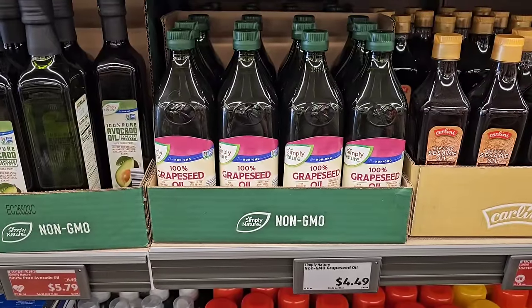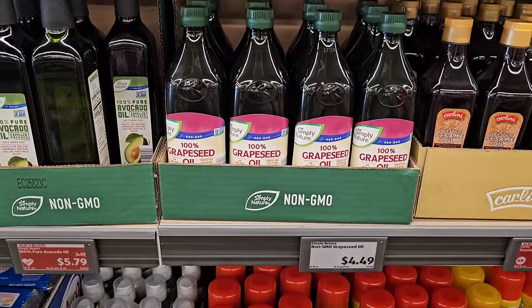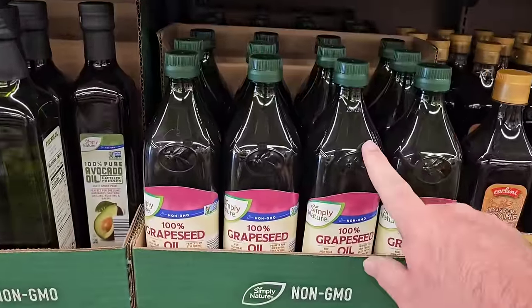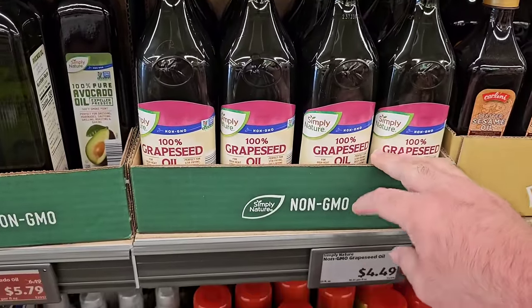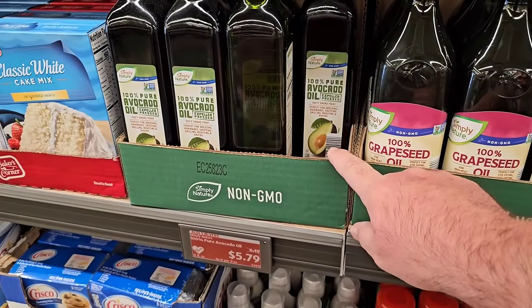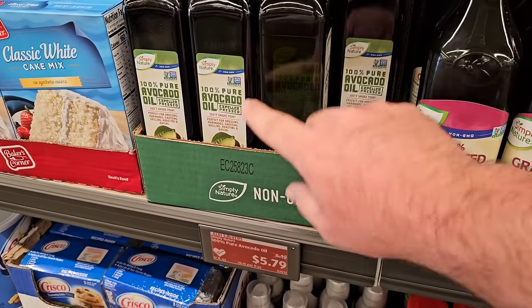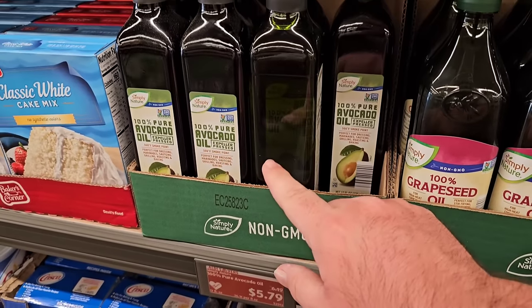One of our longtime viewers was asking about the price of grapeseed oil at Aldi — it is $4.49. It used to be $3.99 and it did go up a while back. It sells out pretty quickly, so maybe just wait till they restock. They also have the 100% avocado oil by Simply Nature — $5.79 down from $6.19 this week.